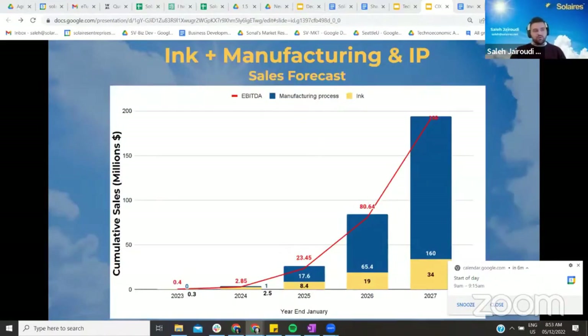Just for our ink, we forecast $34 million in cumulative revenue by January 2027, and our EBITDA to be positive by 2024. Next year we are projecting $300,000 as a result of our solar ink sales, and in 2025 we will activate new revenue streams from licensing our manufacturing process.